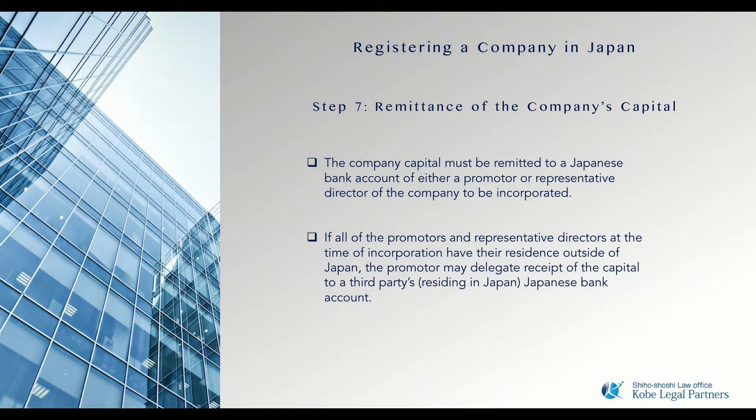To register a company in Japan, a minimum capital of 1 yen is required. However, if the intended business manager requires a Japanese visa — in this case a business management visa — it is necessary to provide evidence that a minimum capital of 5 million yen is available to invest into the company.